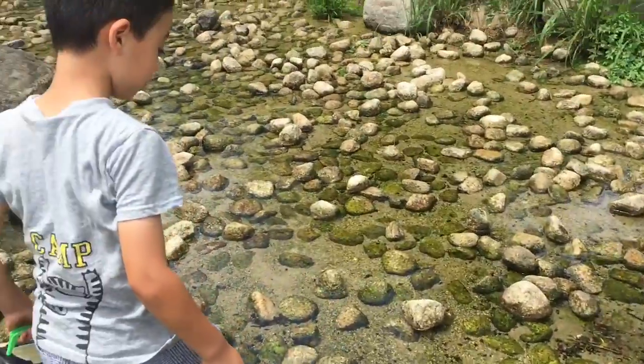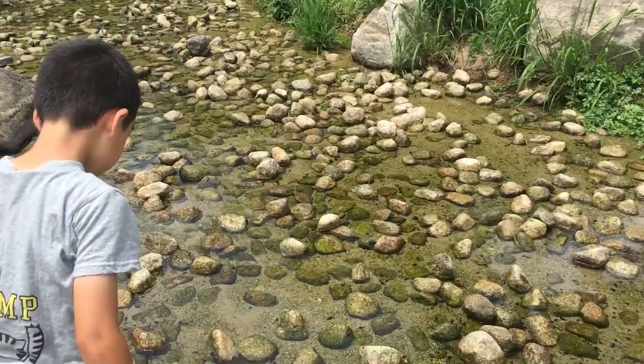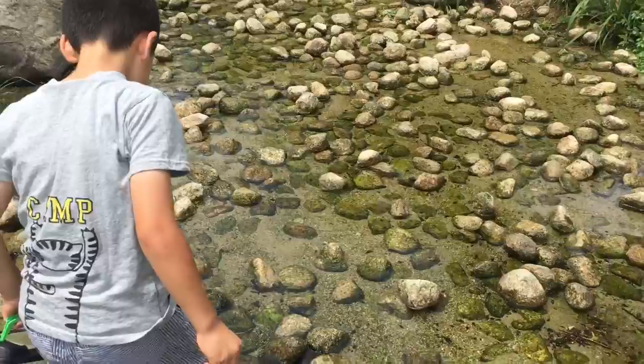What are you looking for? Are you looking for a crayfish? Okay, let's find some crayfish. Fish — just fish in general. Okay. Water is really low, isn't it?